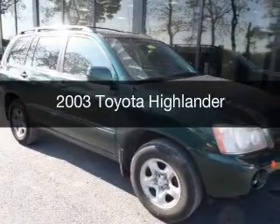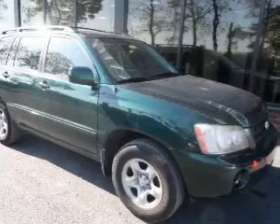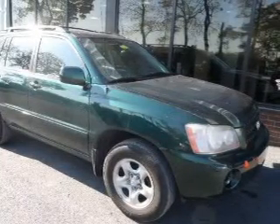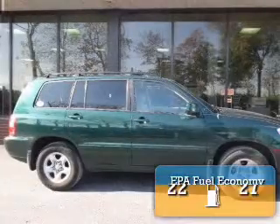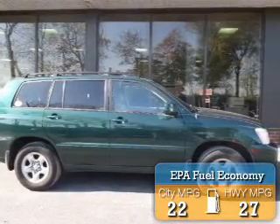This is a used 2003 Toyota Highlander, powered by front-wheel drive, a 2.4-liter four-cylinder engine, and a four-speed automatic transmission. Great fuel efficiency saves you money by requiring fewer trips to the gas station.